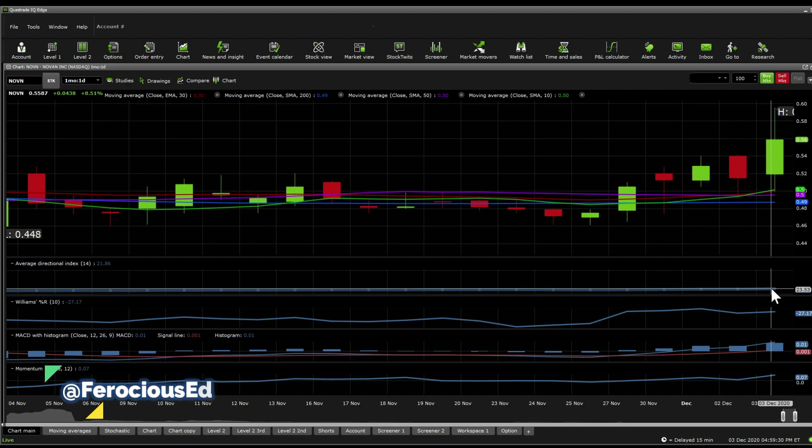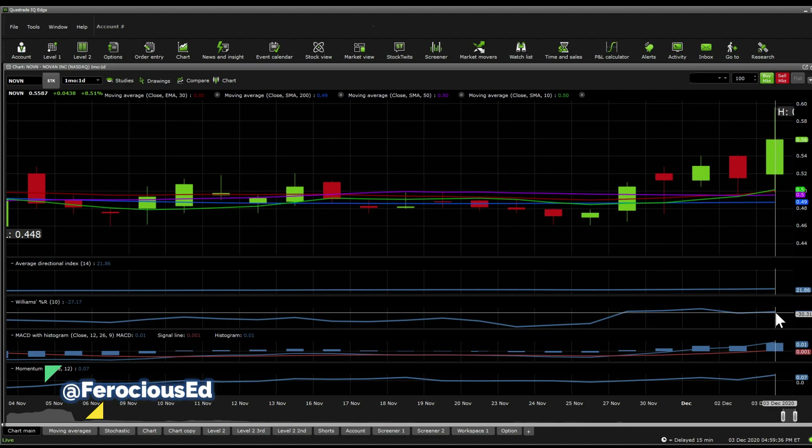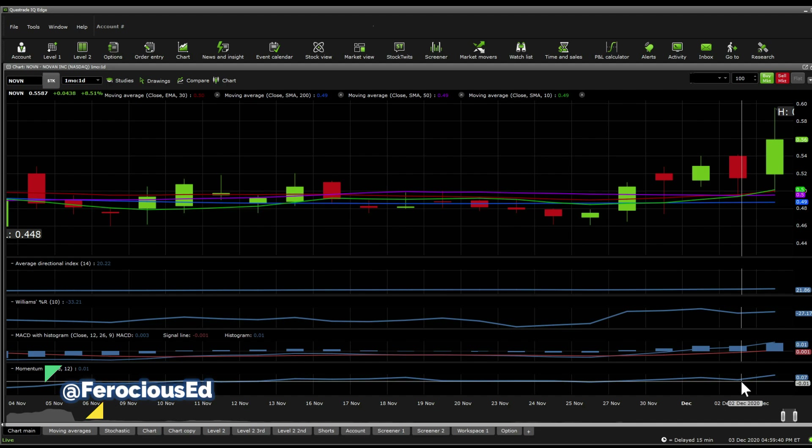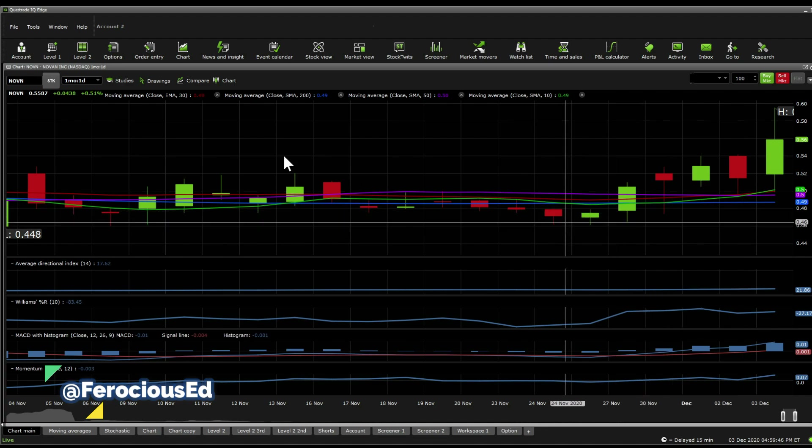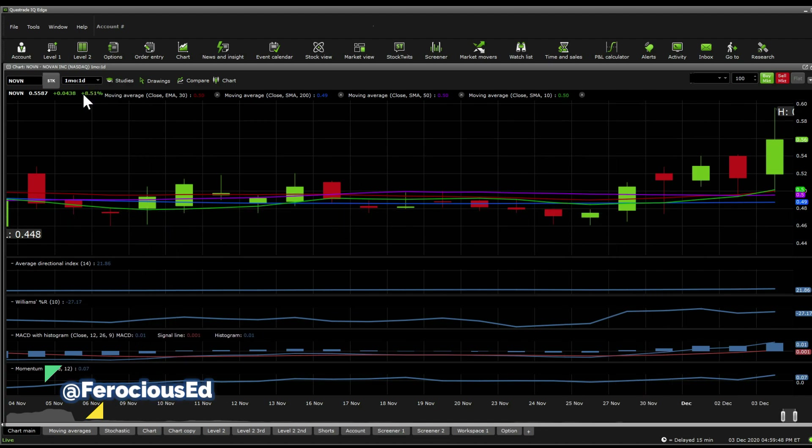On the one day, we get to see it has a chance on the ADX of starting a trend. The Williams %R is a little bit towards the overbought level, and the MACD looks like it's recovering, and so does the momentum. Moving averages are actually all bullish today. It's seen a really nice push on this level and it does look bullish with a chance of continuation of a trend.